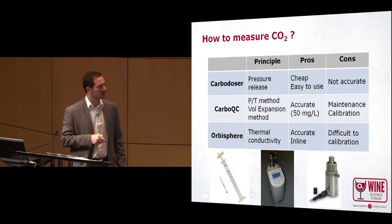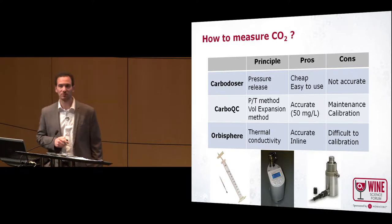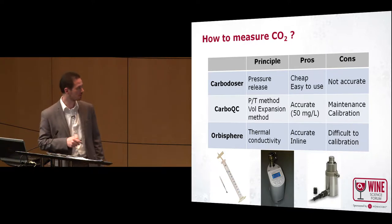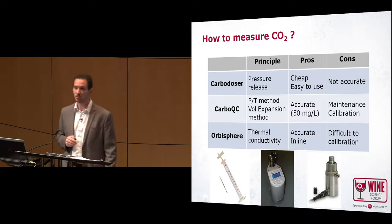The problem with this device is that although it's accurate, it's expensive and difficult to maintain and to keep well calibrated over time. The last tool I'll present is the Orbisphere CO2 probe.